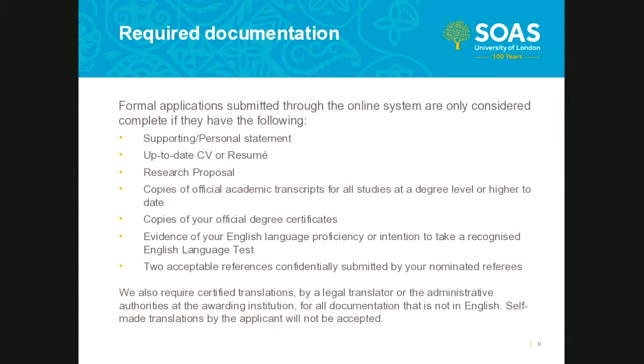Regarding references: in order to be considered complete, your references not only need to be nominated, but your nominated referees must have confidentially submitted their references by the stipulated deadline. Finally, if there are any documents uploaded to your application that are not in English, we require accompanying certified translations from a legal translator or the administrative authorities at the awarding institution. Self-made translations by the applicant will not be accepted.